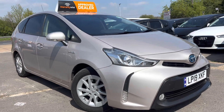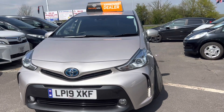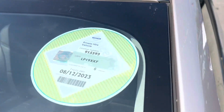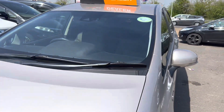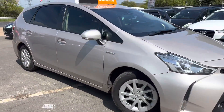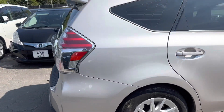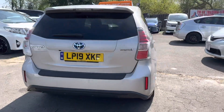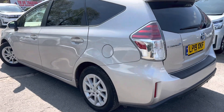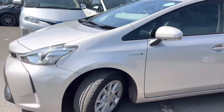Hi and welcome to TMUK Trading car dealership in Hornchurch RM11 3UV. We'd like to introduce you to the Toyota Prius Plus. The car is in absolute immaculate condition — spotless and scratchless all around. It's a 1.8 hybrid, 2019, one owner, full service history, very well looked after, with leather interior.